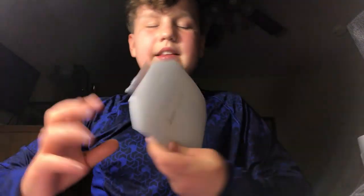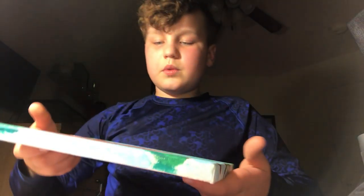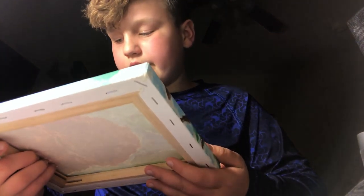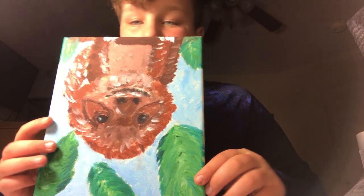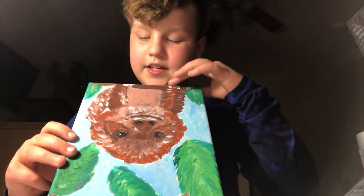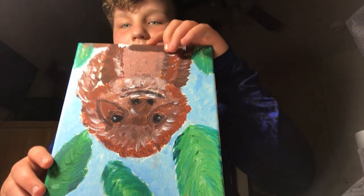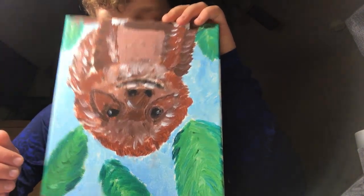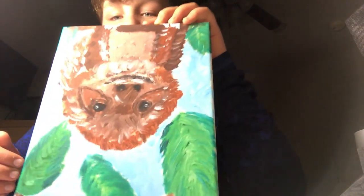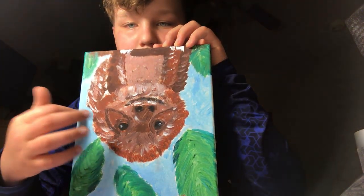Two more things and that's gonna wrap it up for the video. We're gonna rip this off — Batman symbol. I didn't really like it that much; I feel like it was off a little bit. And this is the one that I drew — or painted — a few days ago. It's an upside-down sloth.